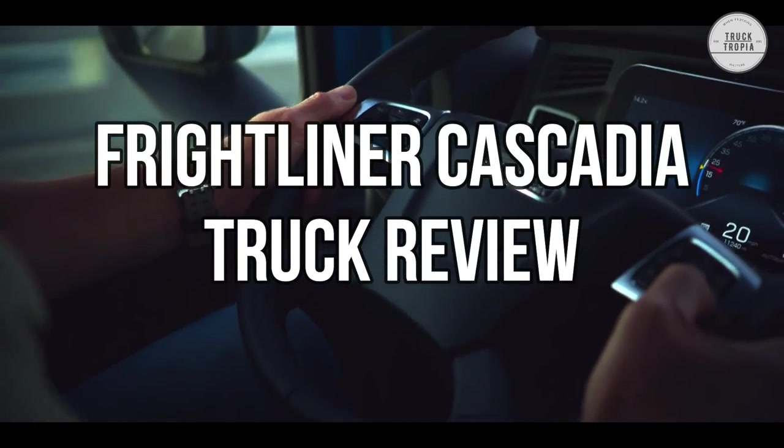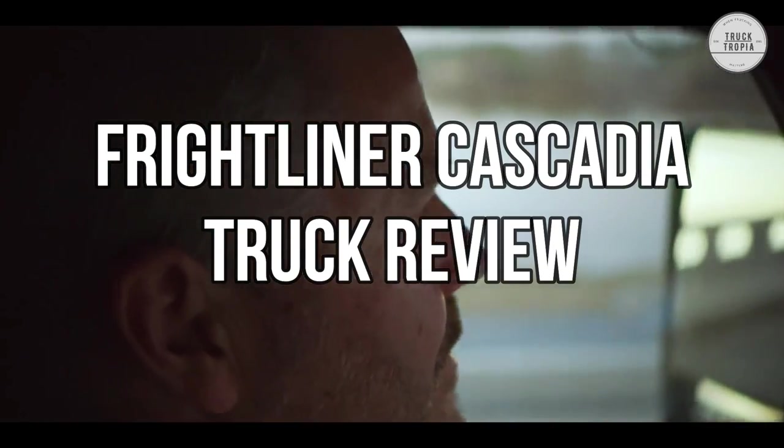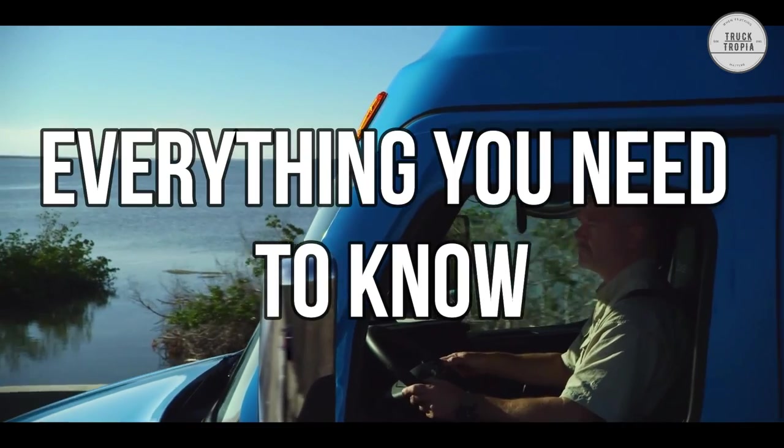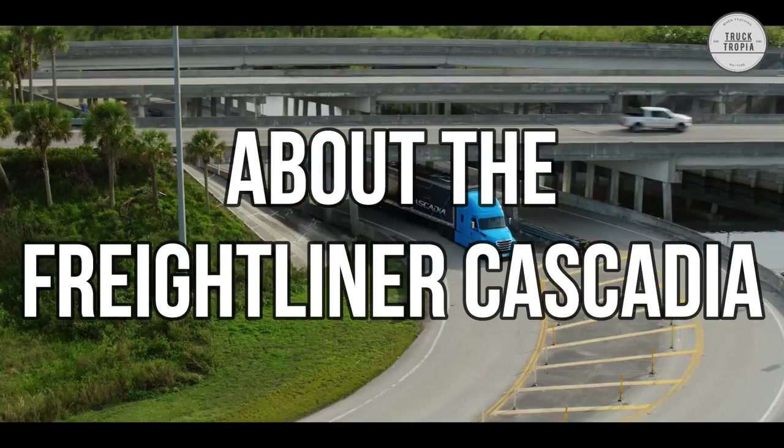Hello, and welcome to this Freightliner Cascadia truck review. Today, we are going to tell you everything you need to know about the Freightliner Cascadia.